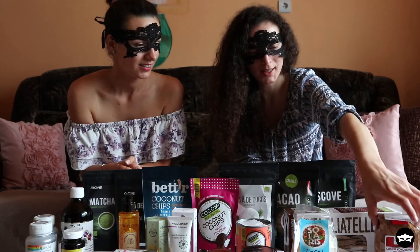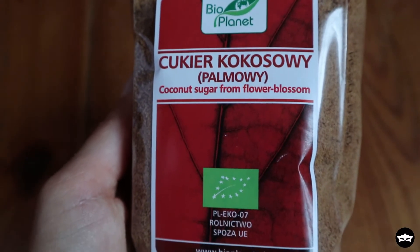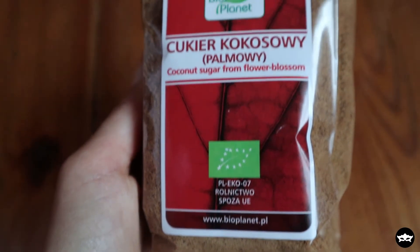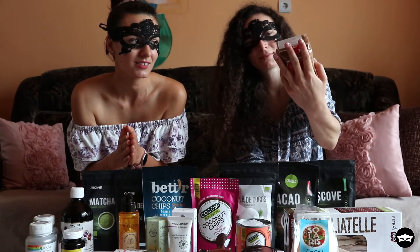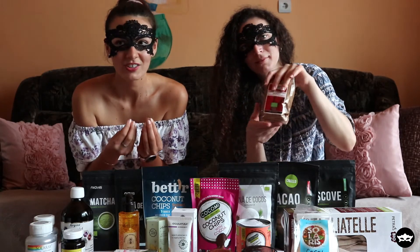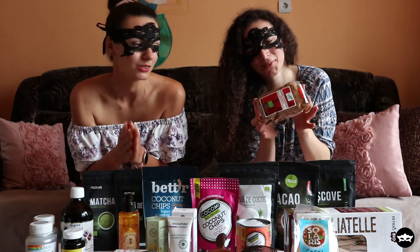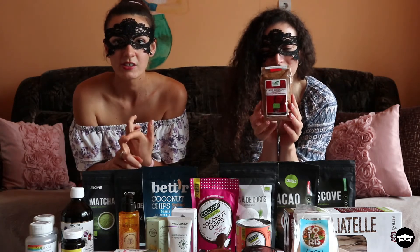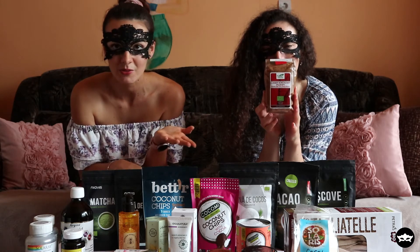Next is some coconut sugar. Coconut sugar is one of the good sugars — it's better for you and has a lovely caramelized taste. I use it in coffee, in desserts, and to make a coconut syrup — stay tuned, a video on that is coming.